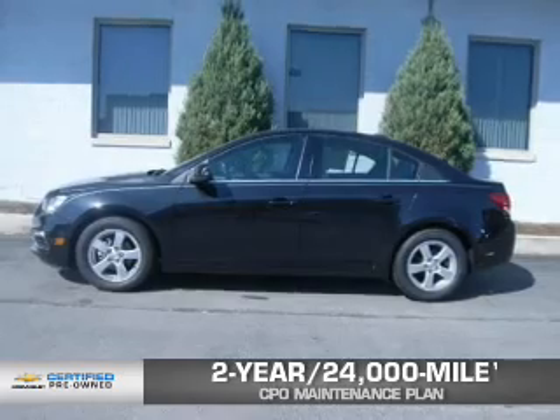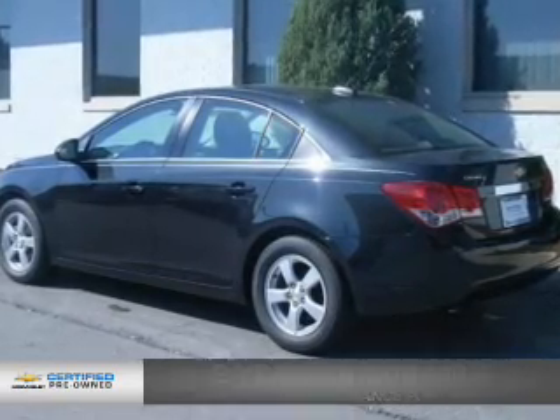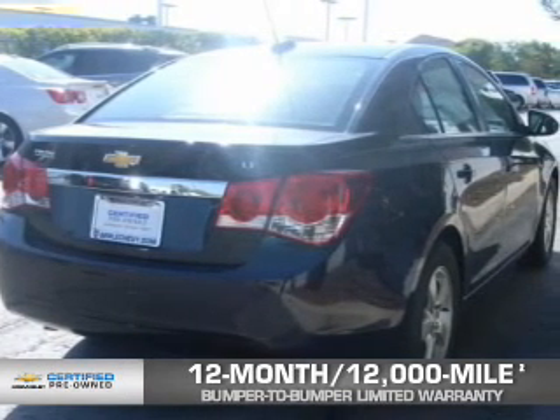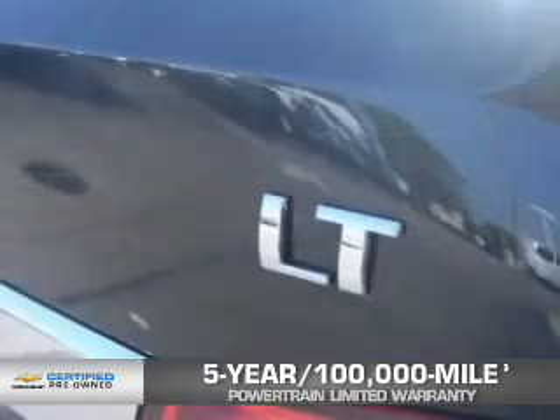OwnerCare puts no worries on a whole new level, featuring our exclusive two-year, 24,000-mile CPO-scheduled maintenance plan, a 12-month, 12,000-mile bumper-to-bumper limited warranty with zero deductible, and a five-year, 100,000-mile powertrain limited warranty with zero deductible. We didn't call it OwnerCare for nothing.